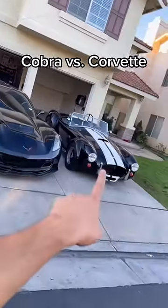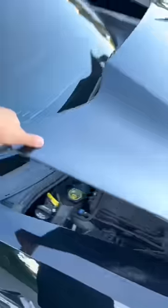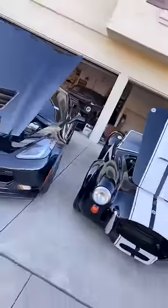Things that my Corvette and my Cobra have in common that just make sense because they're race cars. Both the Corvette and the Cobra's hoods open identical, just like that. Both the Corvette and the Cobra are made of fiberglass — super, super lightweight.